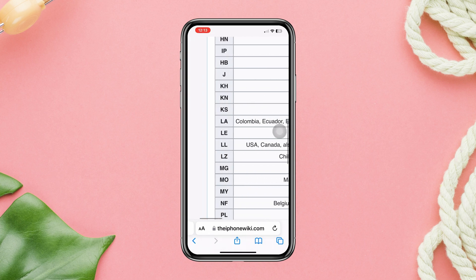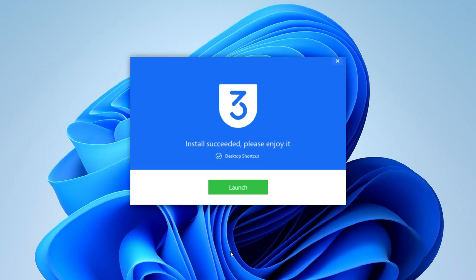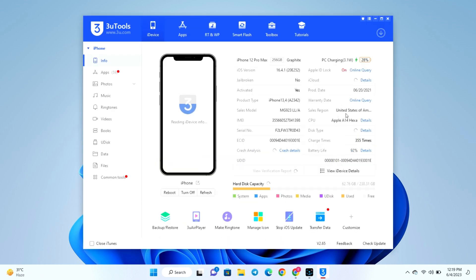Now if the first process seems confusing to you, you can do this. Connect your iPhone to your computer and install 3uTools. After connecting your device, you can see the sale region section. This will also tell you from where your device has been purchased.